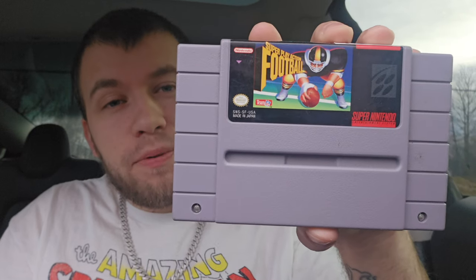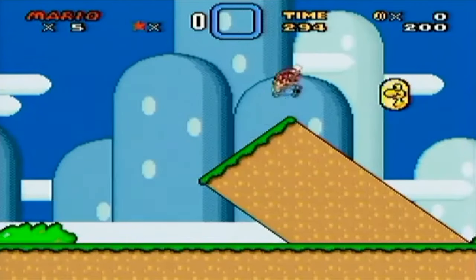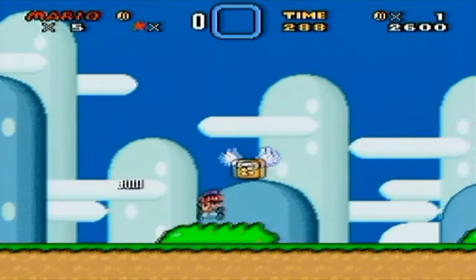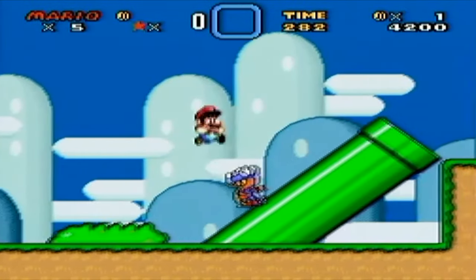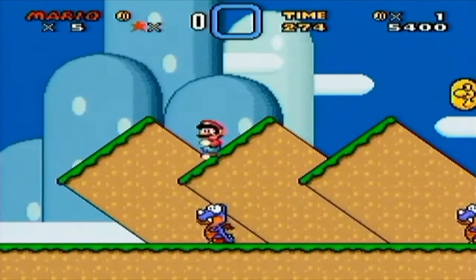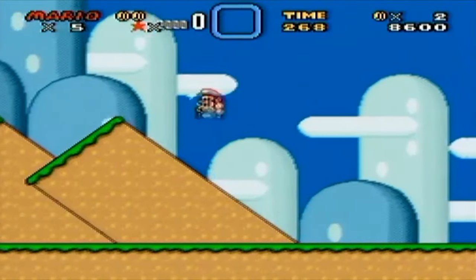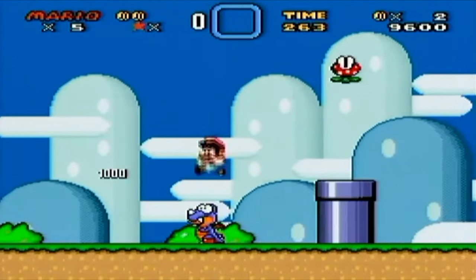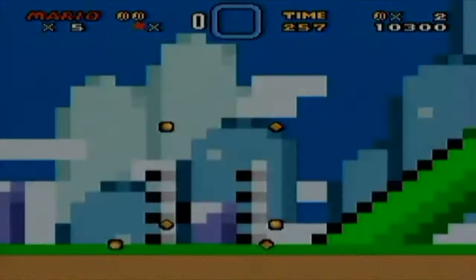We got Super Play Action Football and Super Mario World. How did Super Mario World end up at a Goodwill being sold for $1.99? I'm just blown away. I'm surprised this stuff didn't go to an eBay auction. Yeah, a lot of these games need to be cleaned up, but who cares — I'll clean them up myself. I should have cleaned them before the video, but I wanted to show you guys the condition I bought them in.